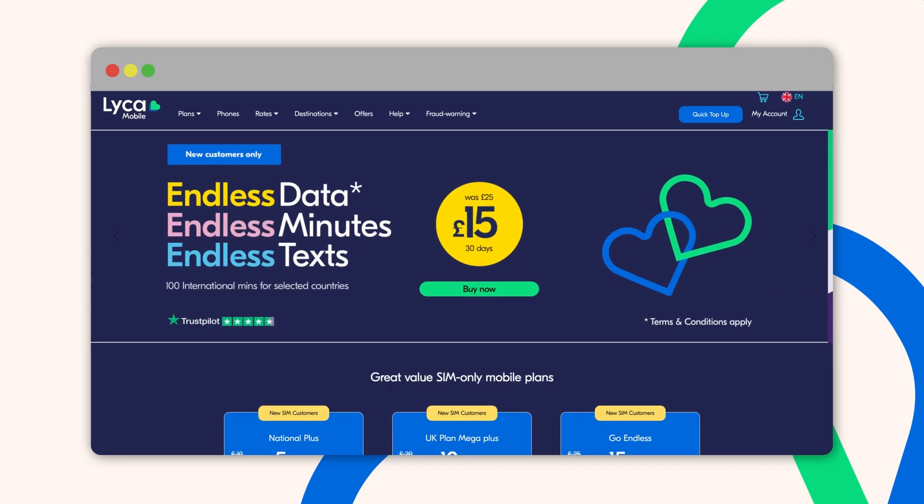Log on to the Like a Mobile website at www.likeamobile.co.uk for all the exclusive data plan bundles. Check Like a Mobile's exclusive high data plans in the national category in the plans drop-down menu.